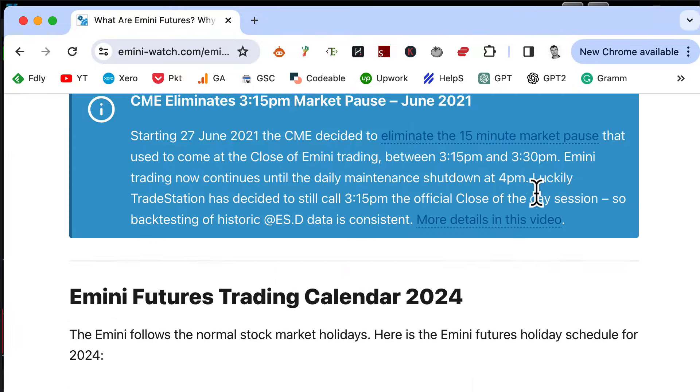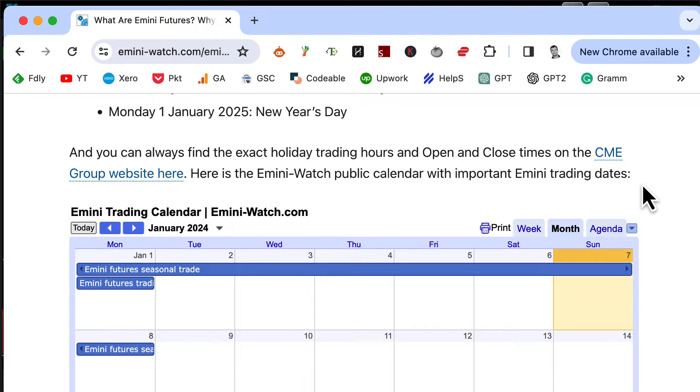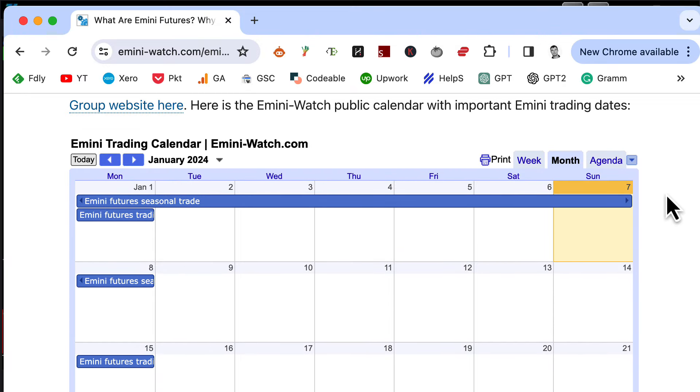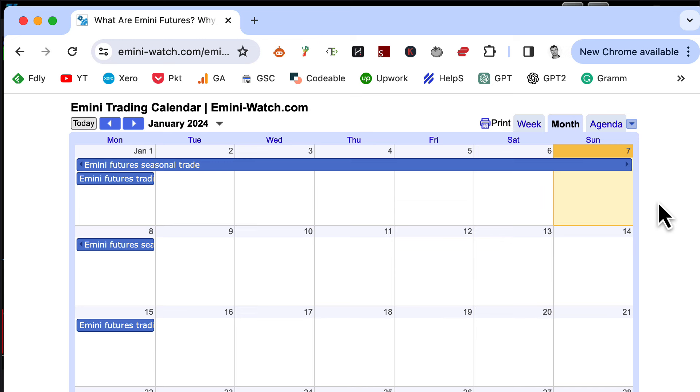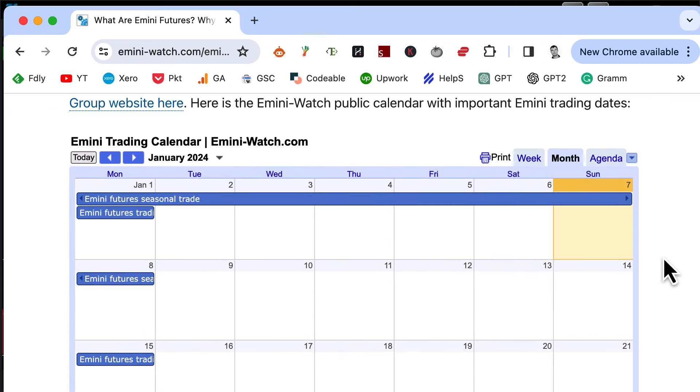If you scroll down a little bit further, we also have the trading holidays marked. And at the bottom of this page, I think the most useful bit is there's a trading calendar with all those things marked - our seasonal trades, our E-mini trading holidays, as well as the rollover dates. They all come in a Google calendar that you can add to your personal or work calendar, and it also comes in a couple of other formats that you can use with other programs.